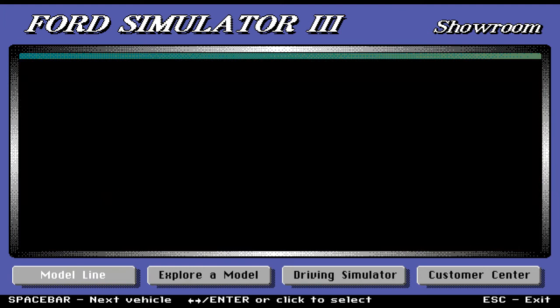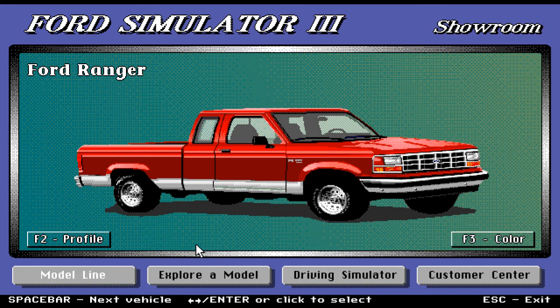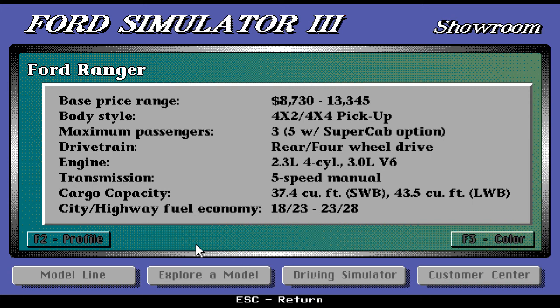The Ford Ranger — your workman's truck. It's a nice truck indeed. Base price range is very affordable, starting at $8,733 up to $13,545. Body style is four-by-two or four-by-four pickup. Maximum passengers is three, five with the super cab option. Drivetrain is rear/four-wheel drive. Engine is 2.3-liter four-cylinder or a 3.0-liter V6. Transmission is five-speed manual. Cargo capacity is 37.4 cubic feet up to 43.5 cubic feet. Fuel economy is 18/23 and 23/28.